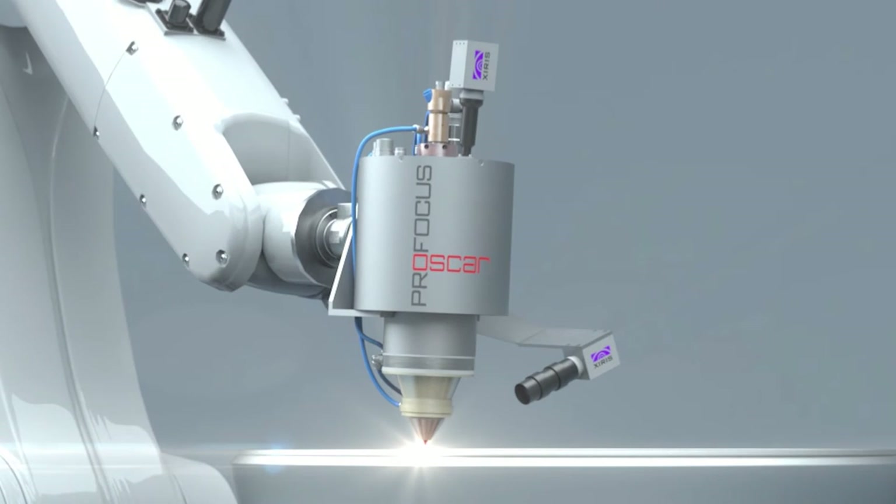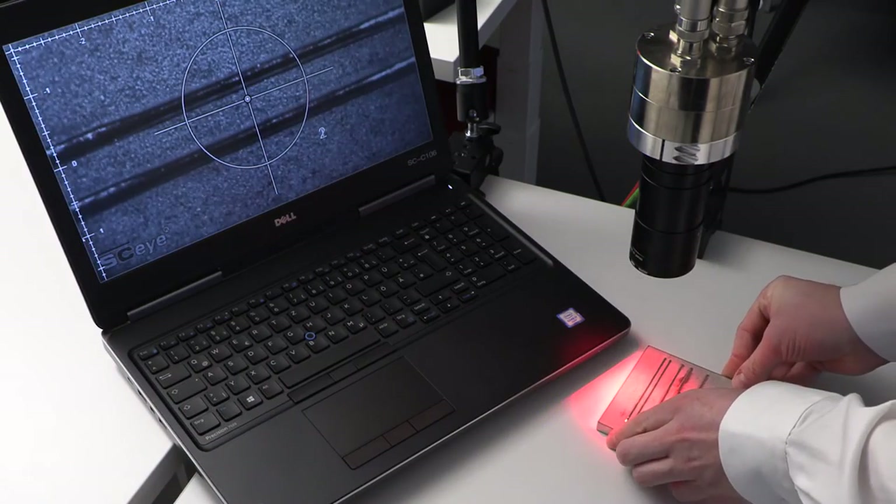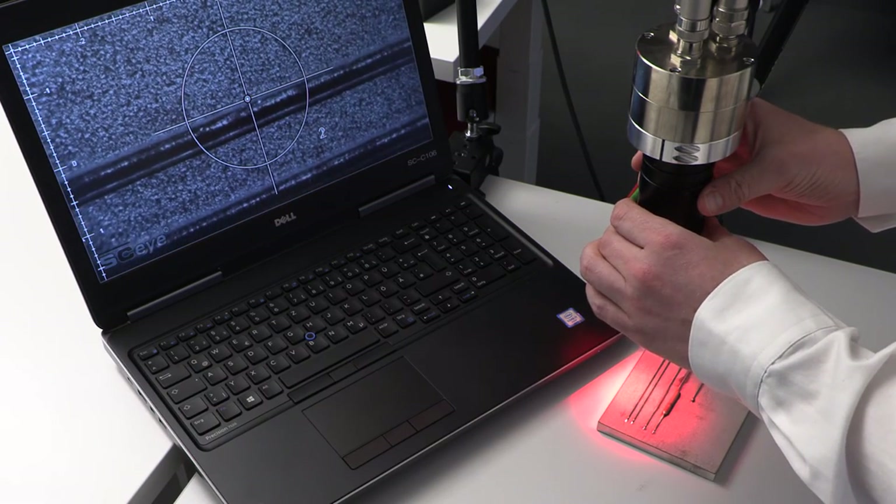Es gab schon länger die Idee, bei Gensonic sich mit dem Thema Auftragschweißen zu beschäftigen, insbesondere mit dem Thema Prozessüberwachung und Prozessregelung. Bei den Laseroptiken, die wir gewöhnlich verwenden, können wir die Kamera koaxial in den Strahlgang integrieren, was zu wenig optischen Fehlern führt und die Auswertung der Bilddaten vereinfacht. Durch den Aufbau des Bearbeitungskopfes mit integrierter Laserquelle und koaxialer Werkstoffzuführung mussten wir die Kamera über ein Endoskop zuführen, was die Interpretation der Bilddaten deutlich anspruchsvoller gestaltet.